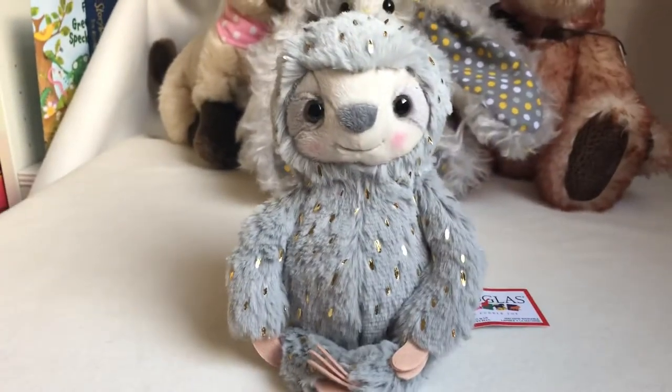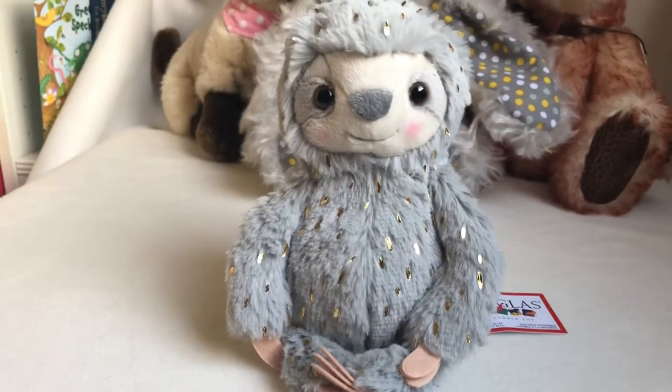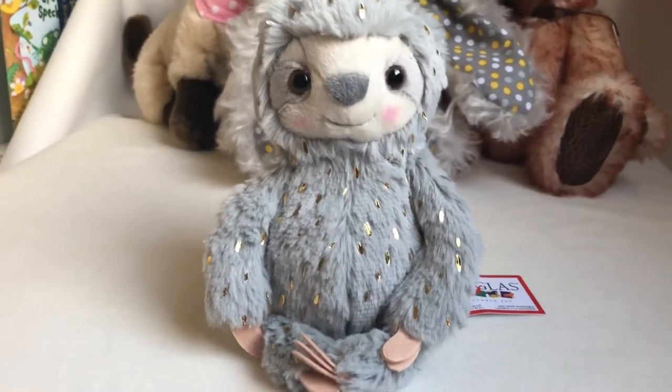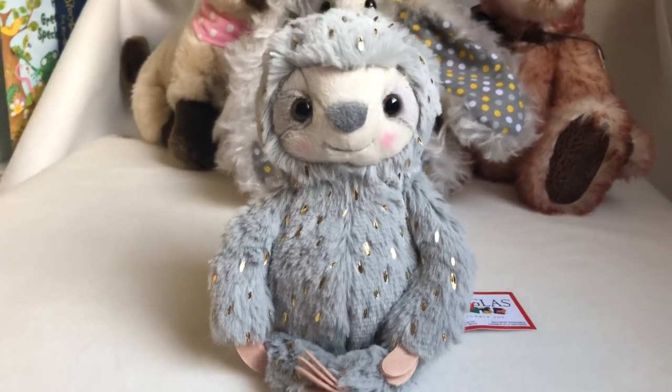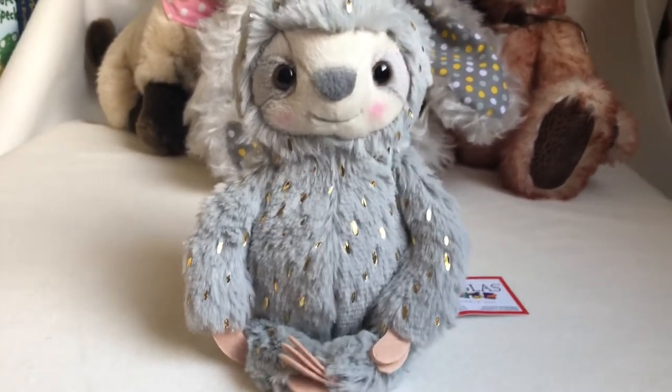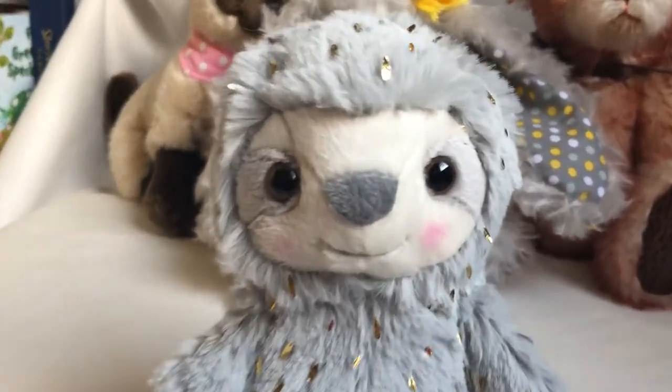I don't think I can say I'm not collecting anything small — I am actually collecting a lot of them now, because they are very cute. I guess I was starting to get things that small. Now this sloth...